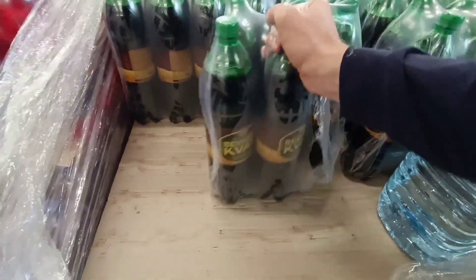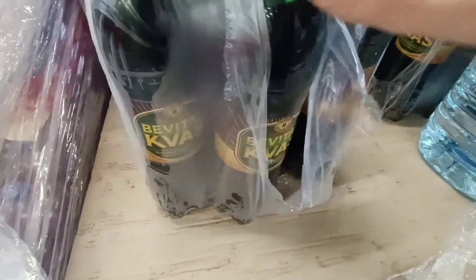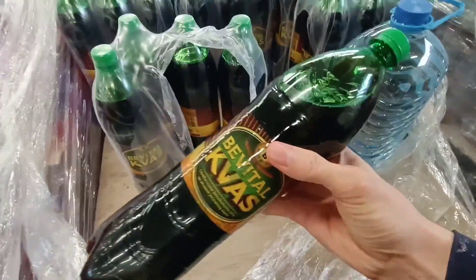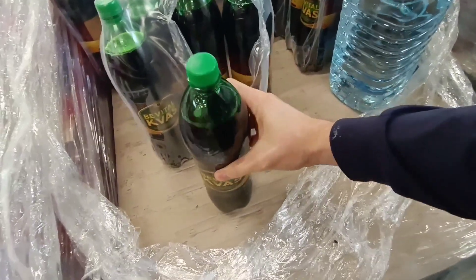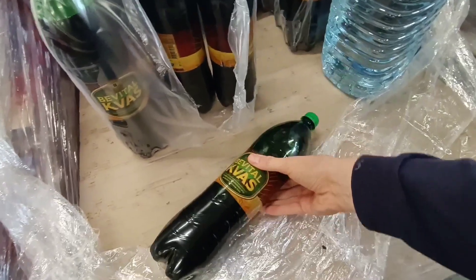My favorite thing here is Kvass — it's a Russian drink and I am very happy to find it here. Before I came here I bought another one called Navasatsky Kvass, which is much better than this one. This one is okay, but Navasatsky Kvass is much better and it's produced with a Russian recipe.